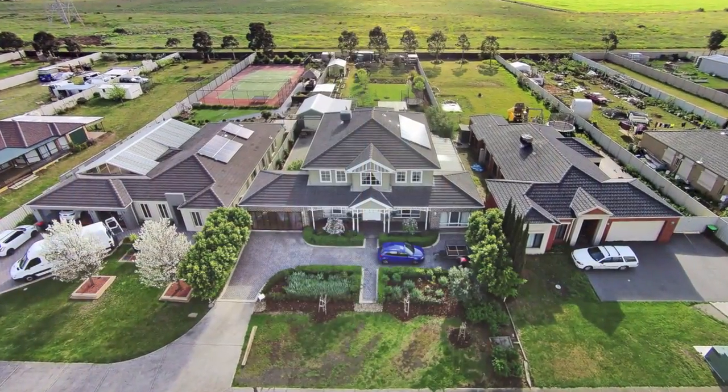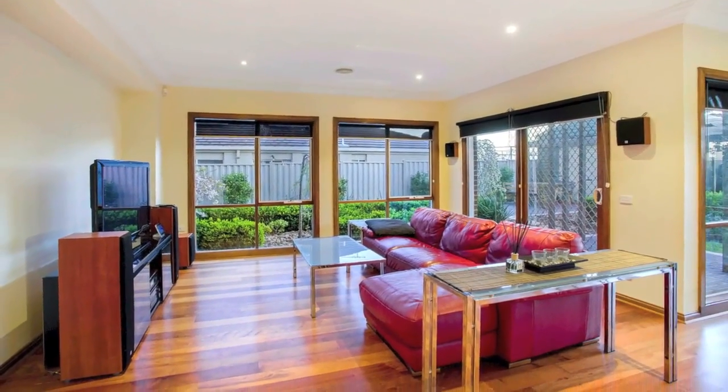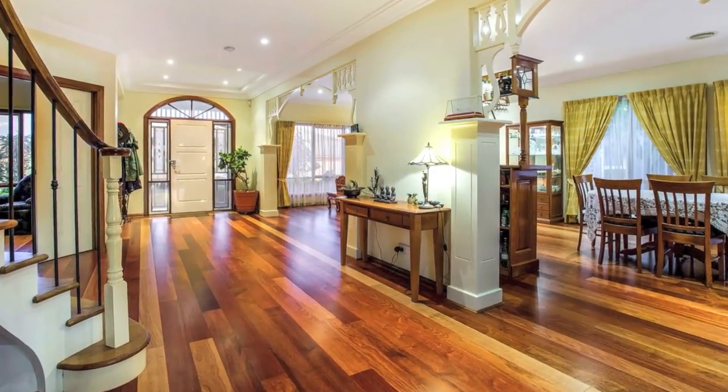With driveway parking, ducted heating and cooling, alarm, solar power, shed and water tank, all close to Sydenham Primary and Water Gardens Town Centre.